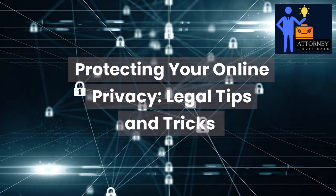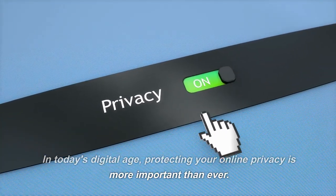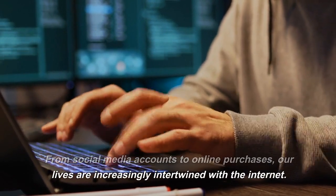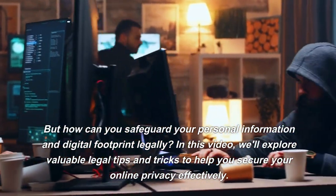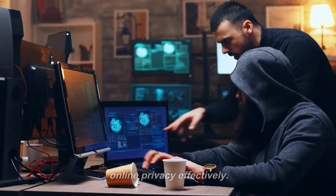Protecting Your Online Privacy: Legal Tips and Tricks. In today's digital age, protecting your online privacy is more important than ever. From social media accounts to online purchases, our lives are increasingly intertwined with the internet. But how can you safeguard your personal information and digital footprint legally? In this video, we'll explore valuable legal tips and tricks to help you secure your online privacy effectively.